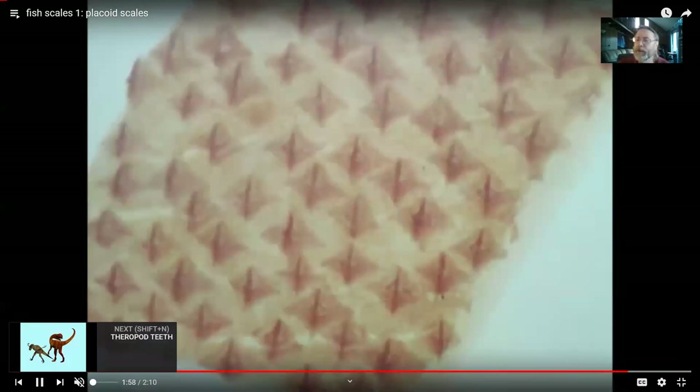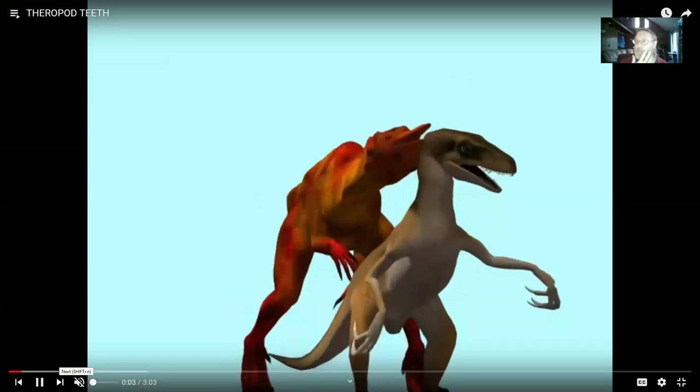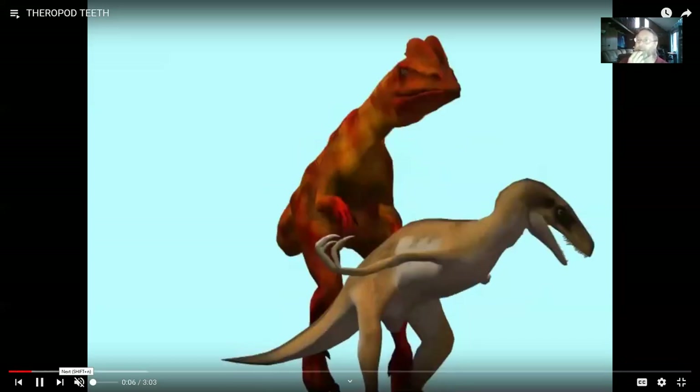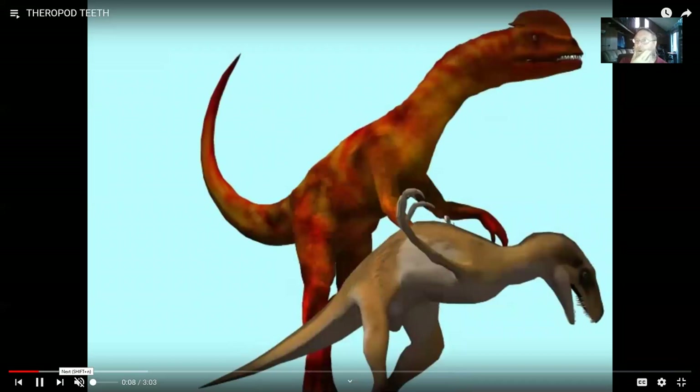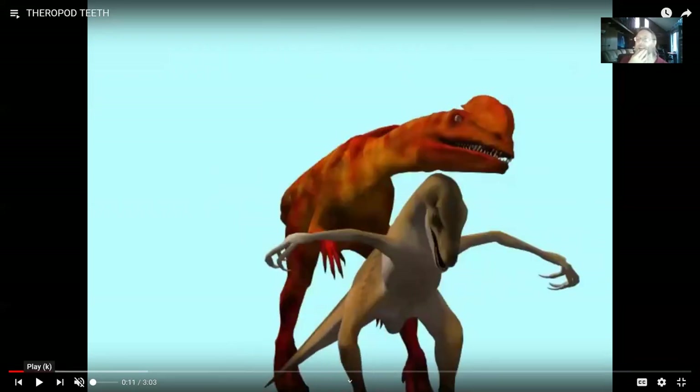Teeth certainly vary. A lot of fish and even the first amphibians and reptiles had fangs in the roof of their mouth — not from the maxilla and dentary, but from other bones like the vomer in the roof of the mouth. That was the early ancestral condition, and even today a person occasionally has a tooth forming in the roof of their mouth, which may need to be removed.